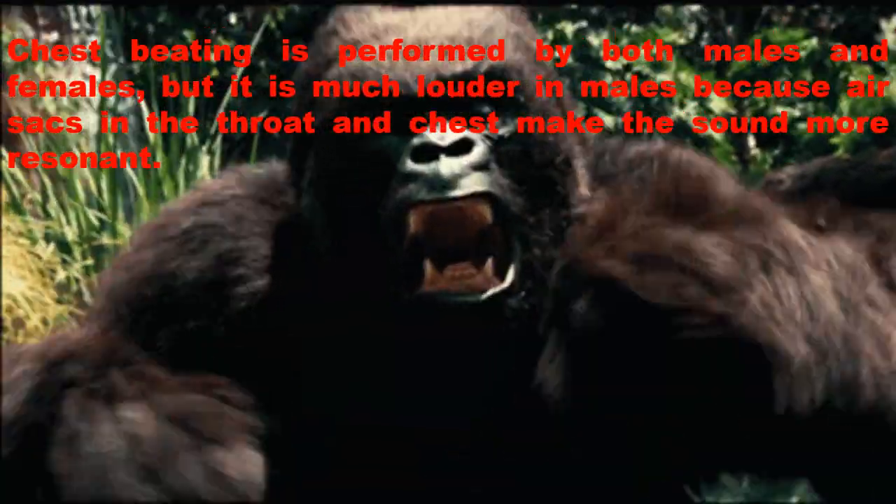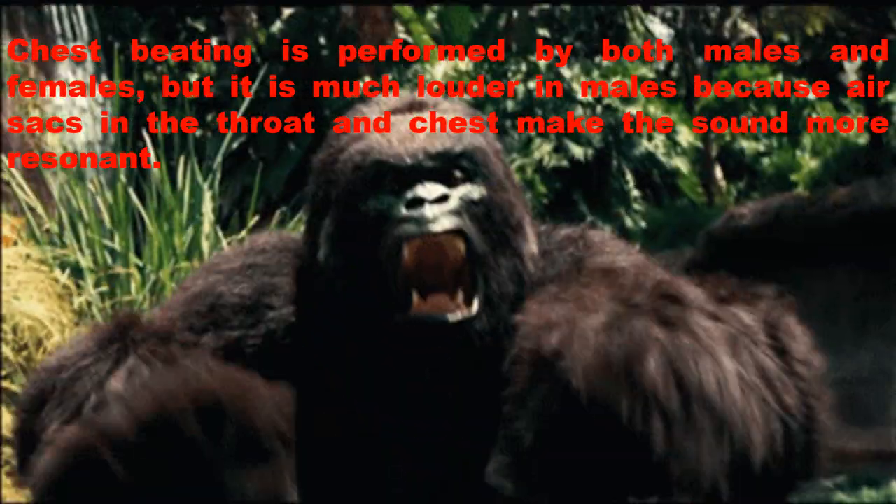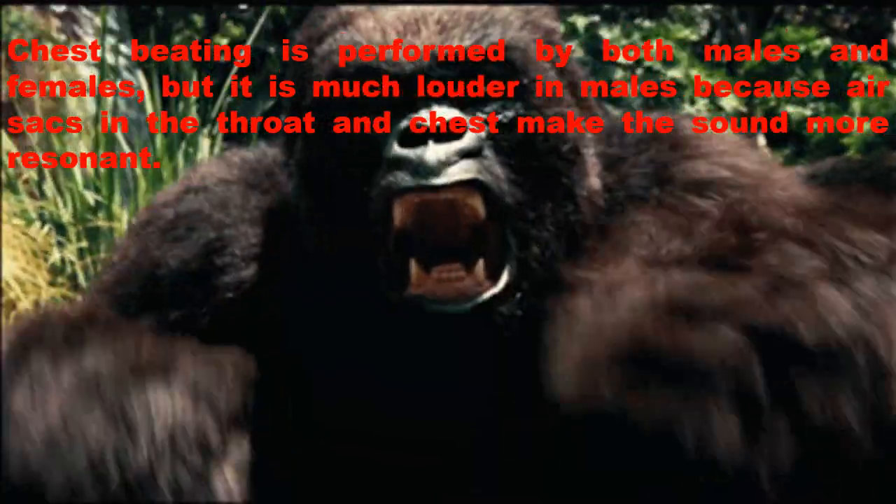Chest beating is performed by both males and females, but it is much louder in males because air sacs in the throat and chest make the sound more resonant.